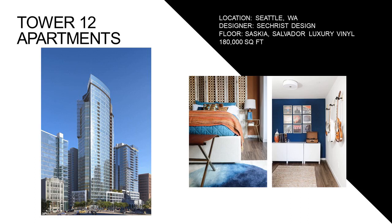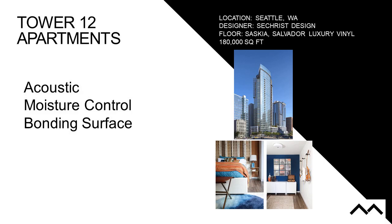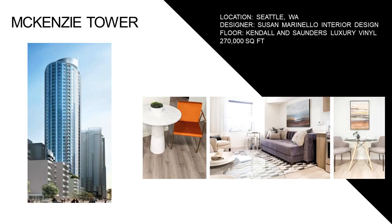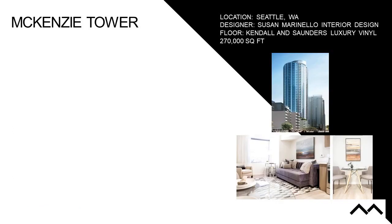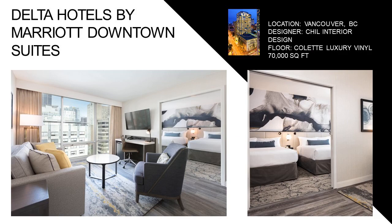Tower 12, 180,000 square feet — same requirements: acoustics, moisture control, bonding surface, fast-track. Mackenzie Tower — 270,000 square feet — this story keeps playing over and over again, typical in an industry where you have this need for all these elements: acoustics, moisture control, bonding surface, fast-track.